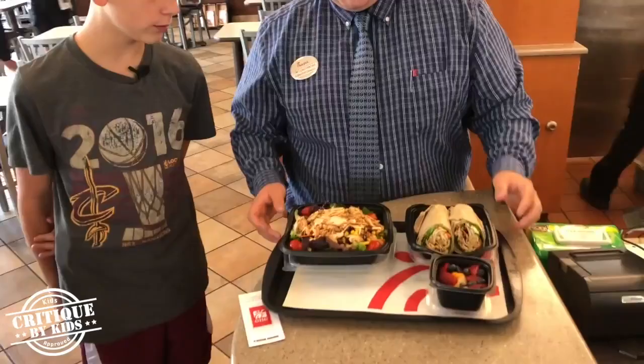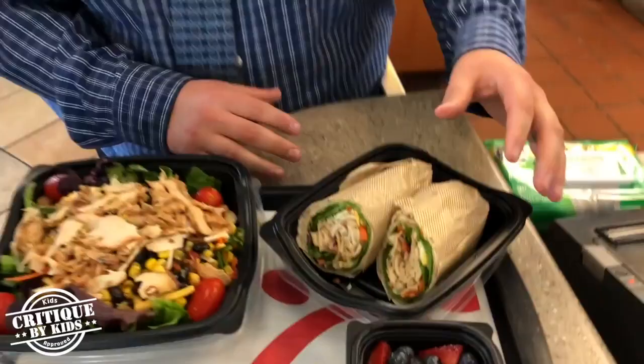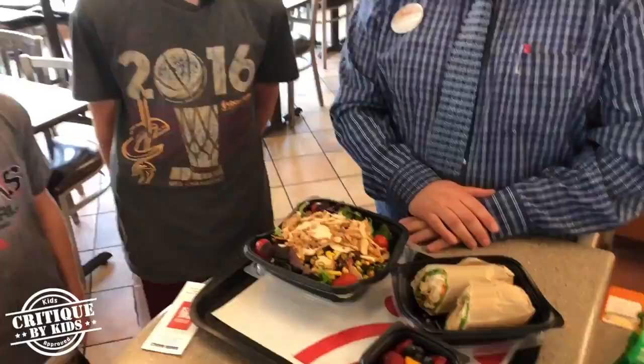Hey guys, I'm here with Tom, one of the managers here. Could you show me some of your healthier choices? I sure can. These are probably some of the healthiest things that we sell all day long. This right here being our spicy southwest salad. We like a little something a little more hands-on, eat while they're driving — this is our grilled chicken.